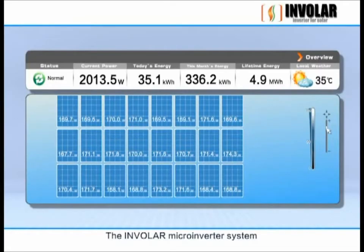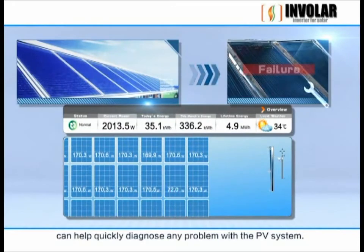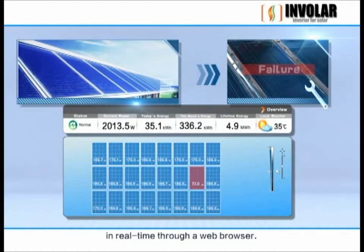The Involer microinverter system can help quickly diagnose any problem with the PV system, as every panel's performance is constantly monitored in real-time through a web browser.